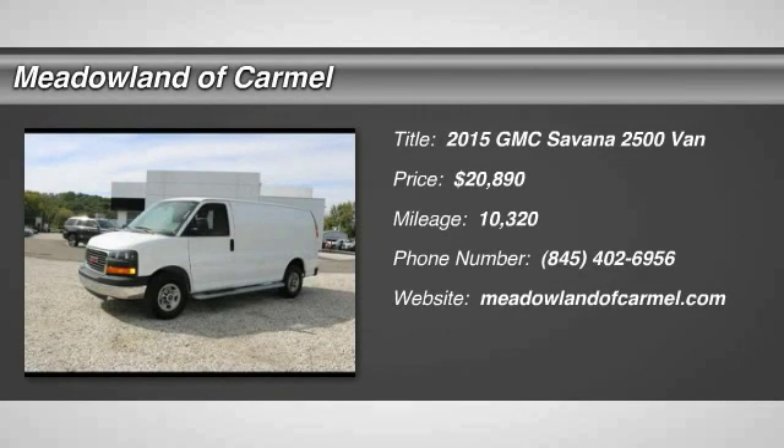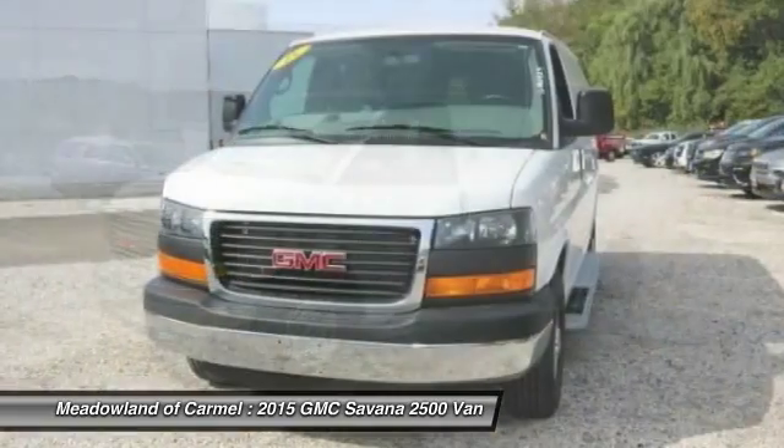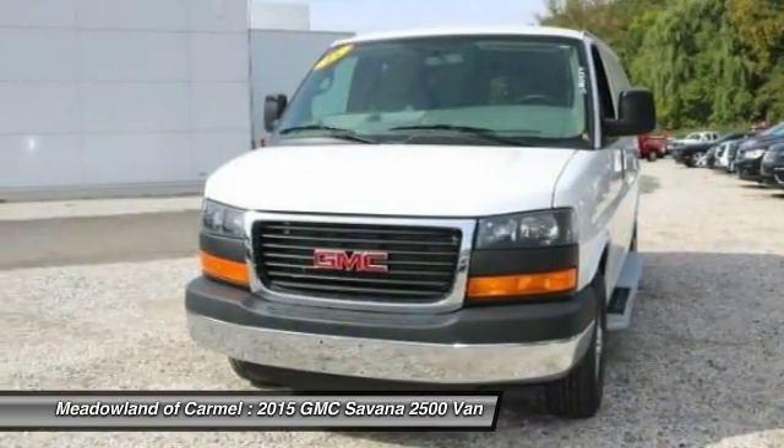The 2015 GMC Savannah. The Savannah passenger van is a blend of comfort, convenience, and style. Available in 8, 12, and 15 passenger models.